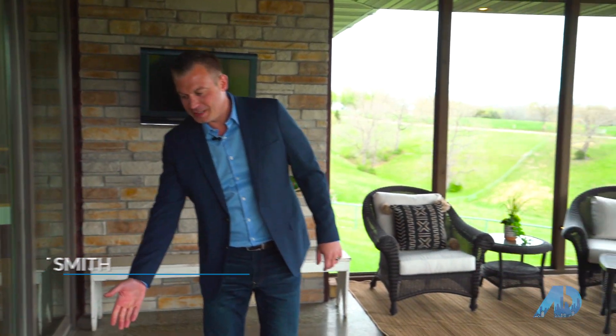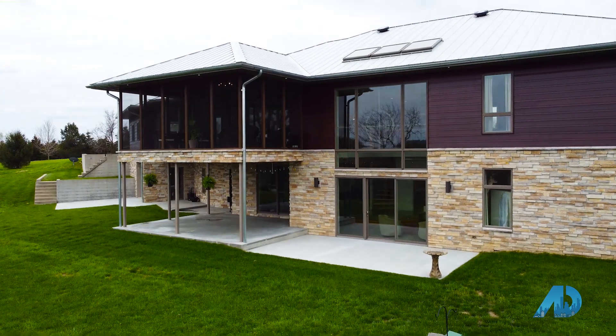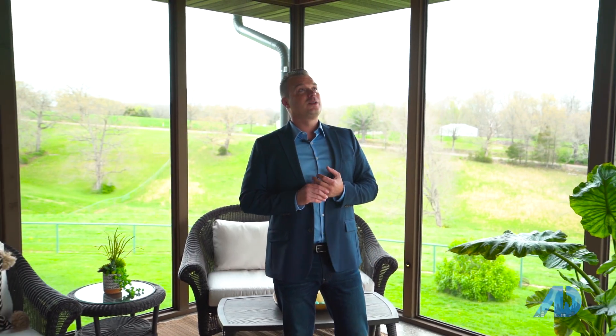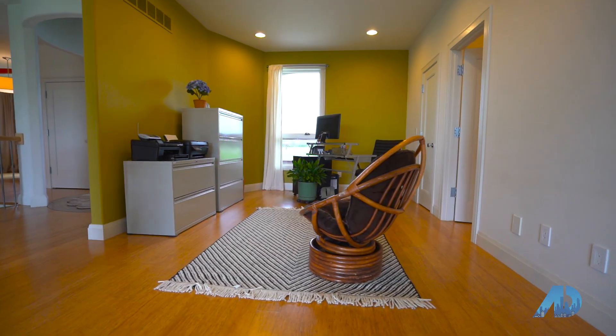Welcome to this one-of-a-kind suspended concrete screened-in porch. Check out this amazing floor — this is recycled glass inlaid into the concrete floor. You've got amazing views out here; you can see forever. One of my favorite features is if you look up, these amazing wood ceilings are an extremely nice feature of this home. I cannot wait to show you more.